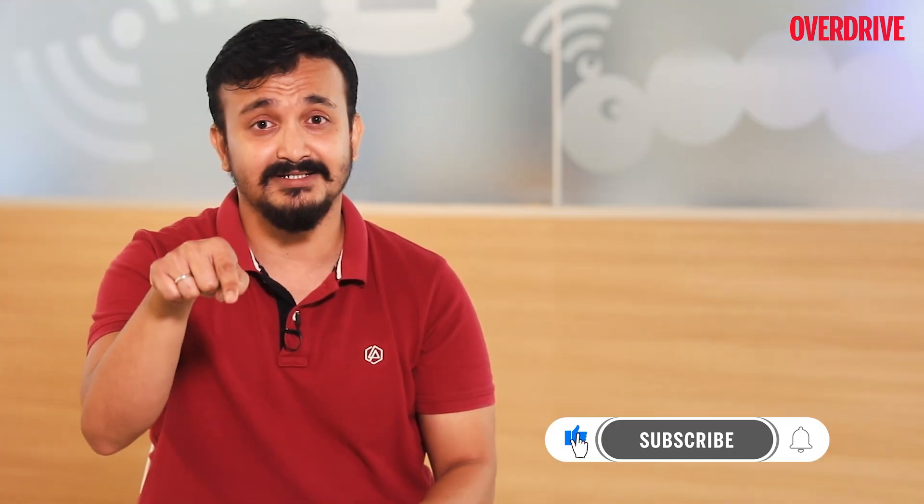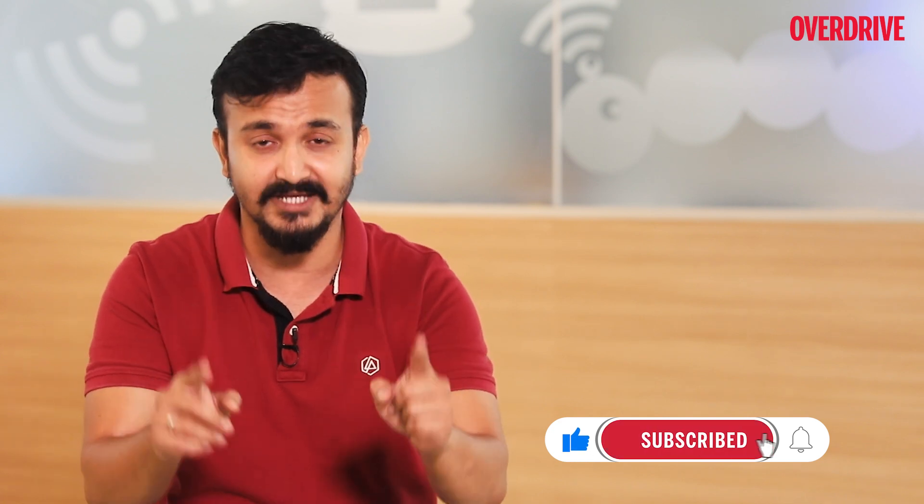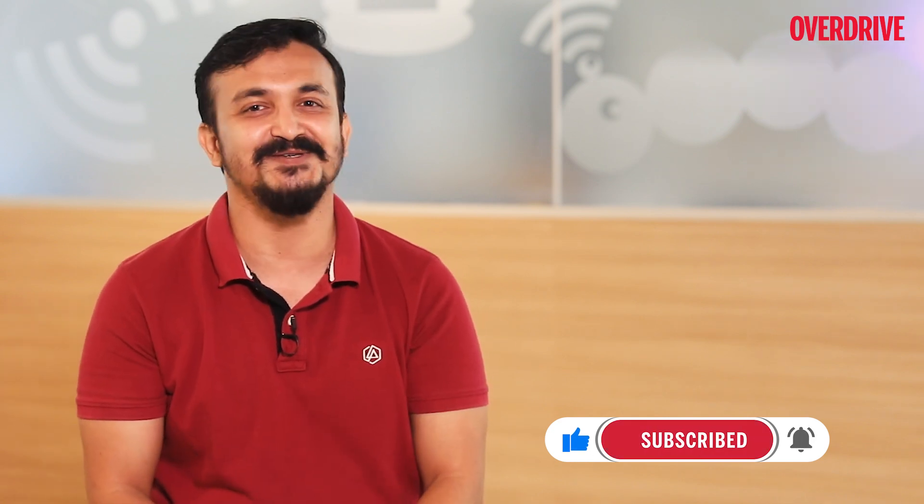So that's it — a short and simple insight on the different types of ICE engines in vehicles. I'll be back next week with more interesting facts and insights on automobiles. Hit the like button, subscribe to the Overdrive YouTube page, and follow us on Instagram. See you next week.